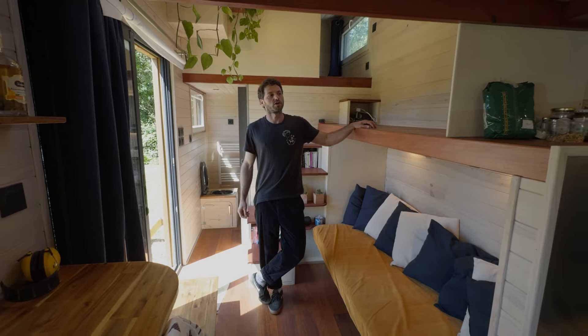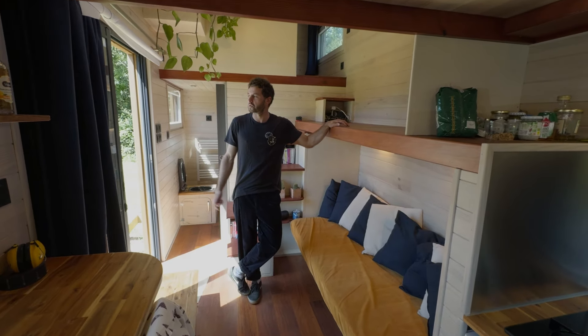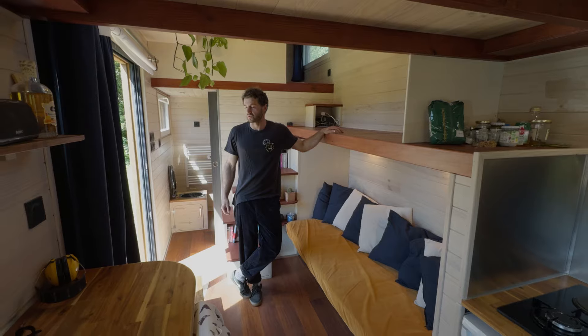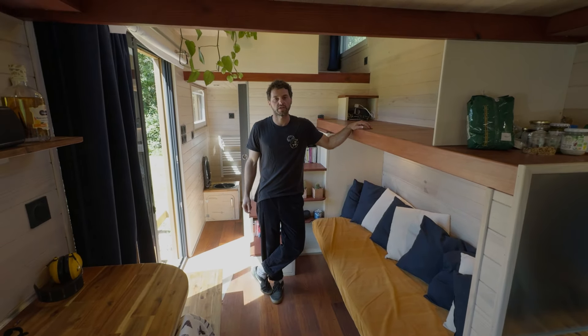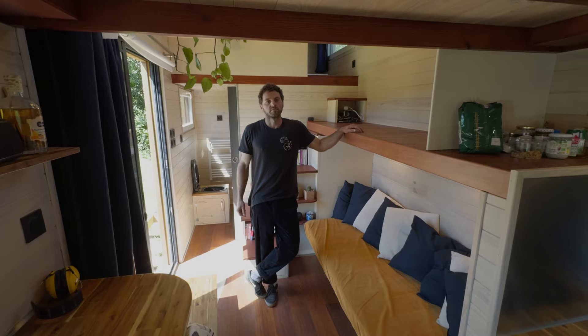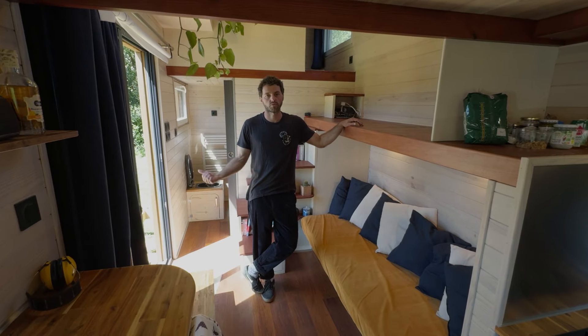Why did he decide to build a tiny house? Because of COVID — he had no job for two years, wanted to do something productive, and decided to build a place to live in himself.